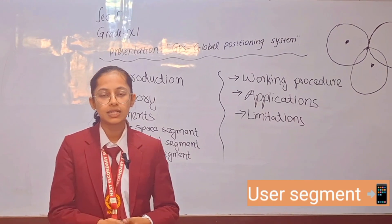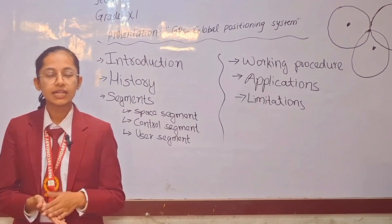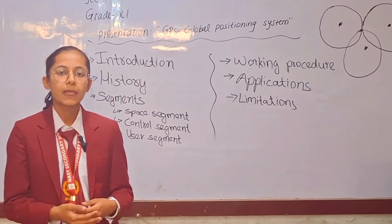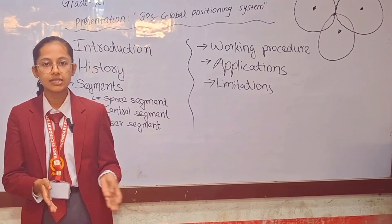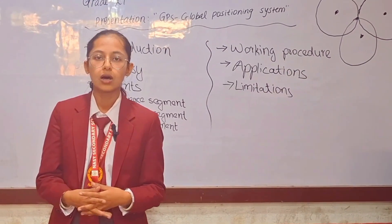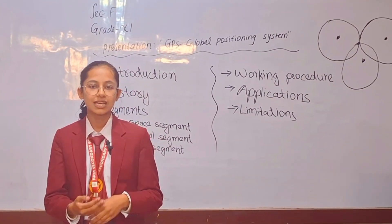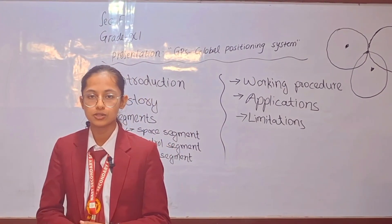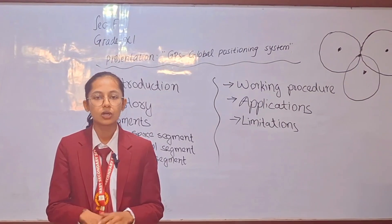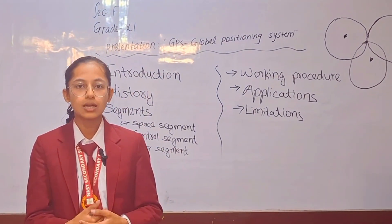The third and last segment is the user segment. The user segment is generally referred to as the GPS receiver, and includes mobile phones, GPS-enabled devices, and advanced navigation technology used in aircraft or ships. The user segment made GPS available to the public for both specialized and personal use. All three segments work together to provide accurate and reliable positioning information worldwide.